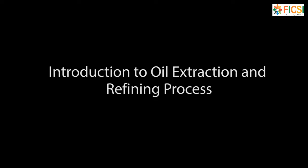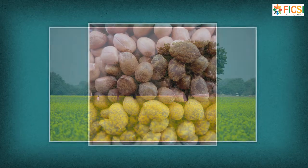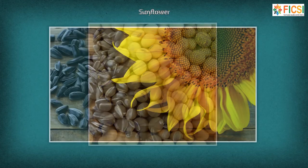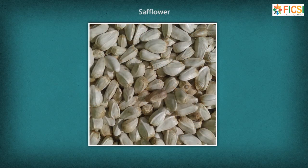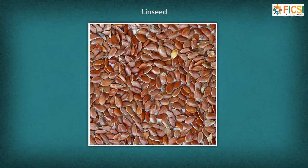The diverse agro-conditions of India are favourable to grow nine oilseed crops like groundnut, mustard, soybean, sunflower, sesame, safflower, niger, castor, and linseed.